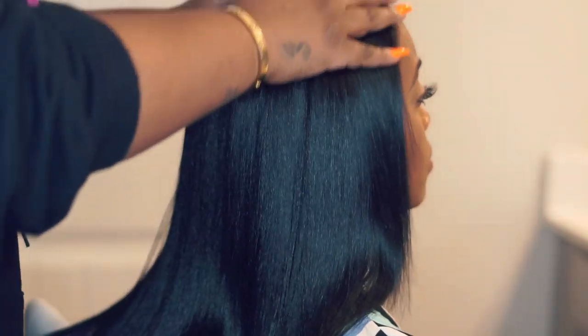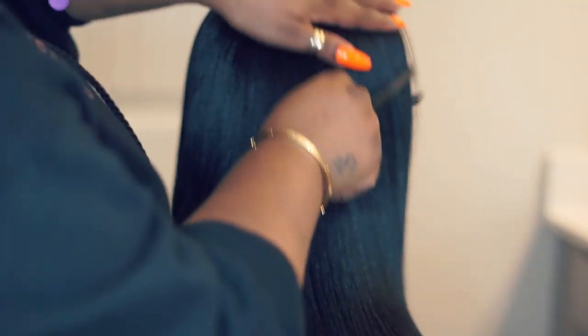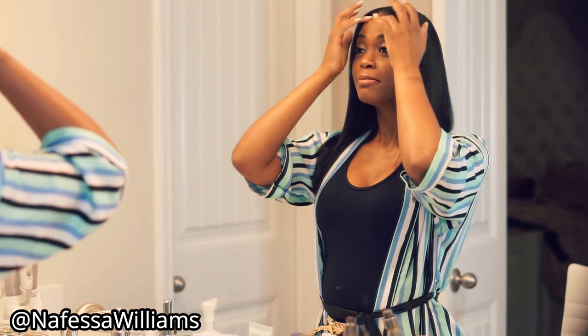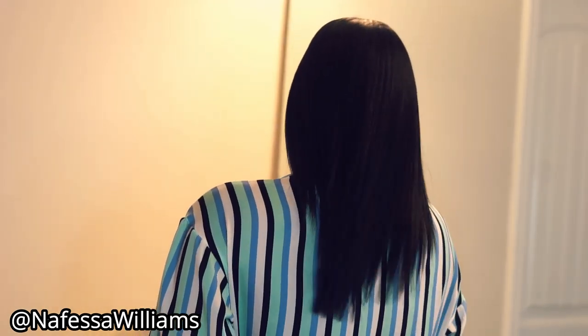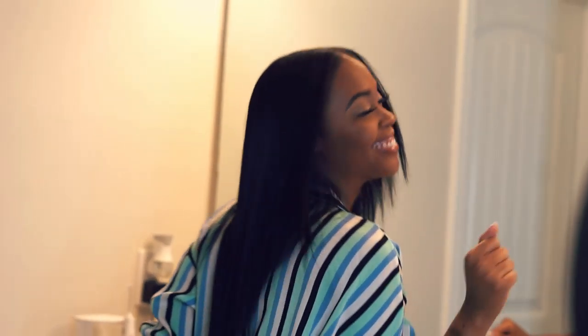Her hair is already shiny from the conditioner and the titanium plates, but we're going to put a little glass brand shine, rub it through, and let her get her life. I should have left the sound on so y'all could hear her acting like a crazy person — I have to deal with that all the time! But her hair is beautiful, her ends are back, and she's in a great space. Thanks for watching, I'll see you next time.